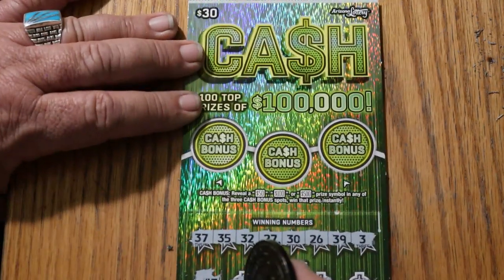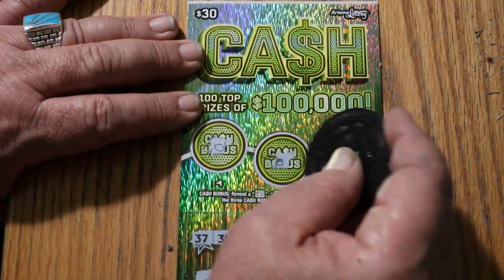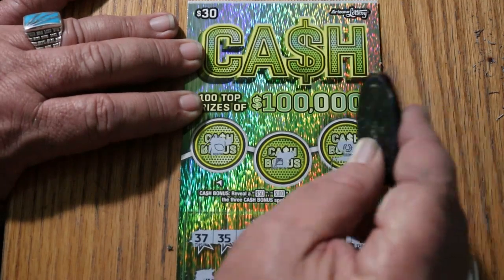Checking the bonuses. No. No. And no. Alright, that's halfway — two down, two to go.